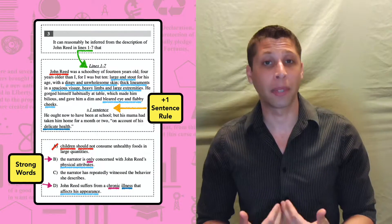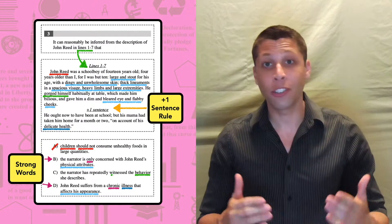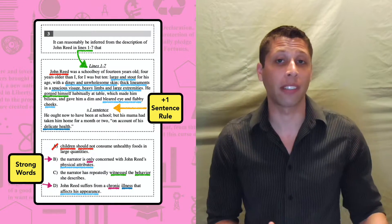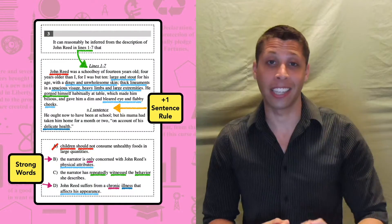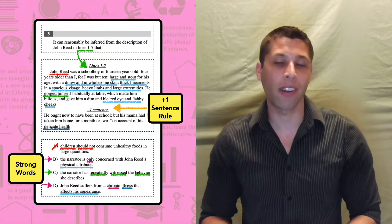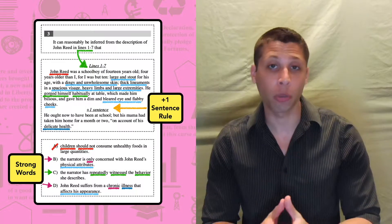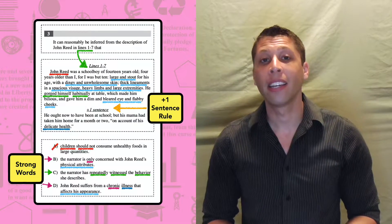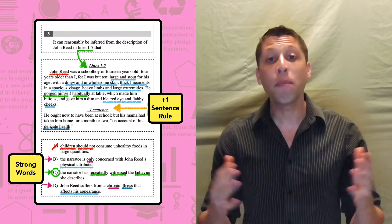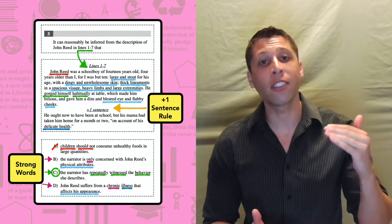We still need to apply the same process of elimination to choice C. Is there a behavior? Yes, he gorges himself. Does Jane witness it? Probably — she's describing it in detail. But does she witness it repeatedly? 'Repeatedly' is a strong word with a specific meaning we need to justify with the lines. In this case, we can see that John gorges himself habitually — it's like a habit, something you do repeatedly. Choice C is the answer because we can prove the strong words right. The big takeaway is that your brain is not used to noticing strong words. We need to train it to start picking them out.